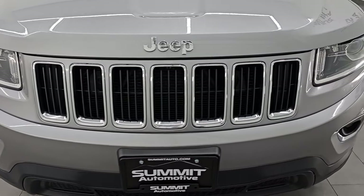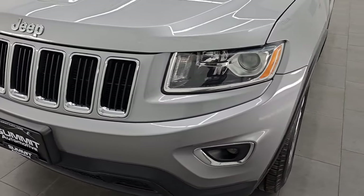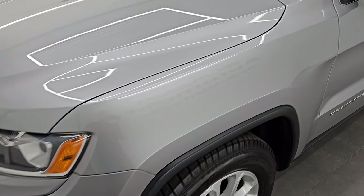And I think for the age and miles on this thing, you're going to be surprised how clean and how nice it is. Billet Silver is the color.